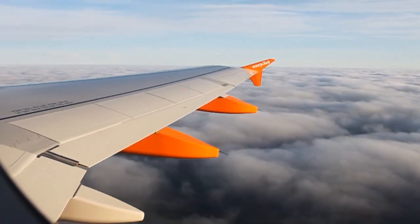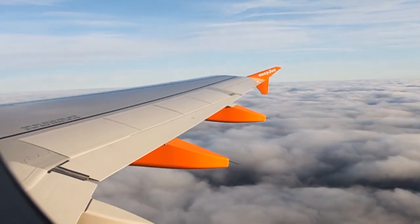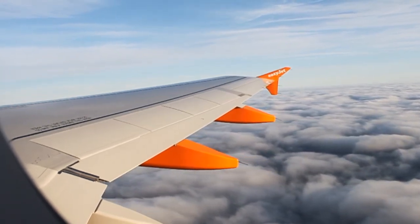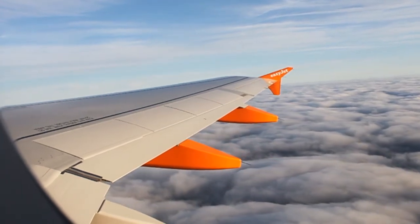Ladies and gentlemen, the seatbelt signs are still switched on, so please remain in your seat with your seatbelt fastened until the signs have been switched off. We do suggest that whenever you are seated you keep your seatbelt fastened. Toilets are located at each end of the cabin and smoking is not permitted at any time.